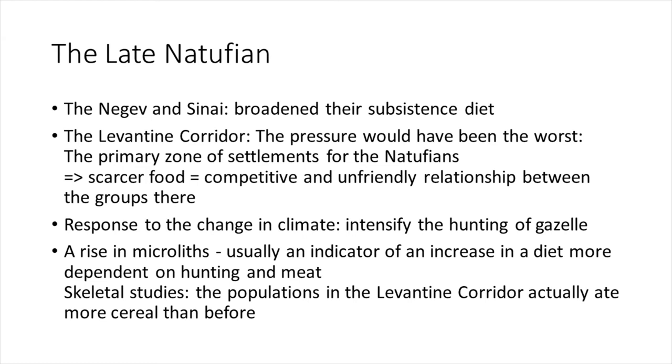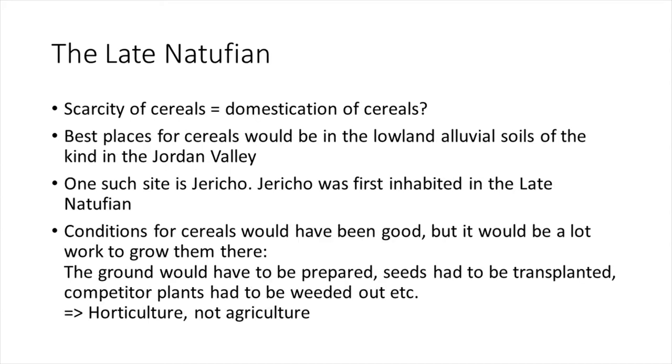Responses to climate change included an intensification of gazelle hunting and a rise in microliths, which usually indicates greater dependence on hunting and meat. However, skeletal studies show that populations in the Levantine corridor actually ate more cereal than before. One theory is that cereal scarcity led to domestication — if there wasn't enough growing naturally, figuring out how to plant them would yield more. The best places for cereals would have been in the lowland alluvial soils of the Jordan Valley, such as at Jericho, which was first inhabited in the late Natufian.